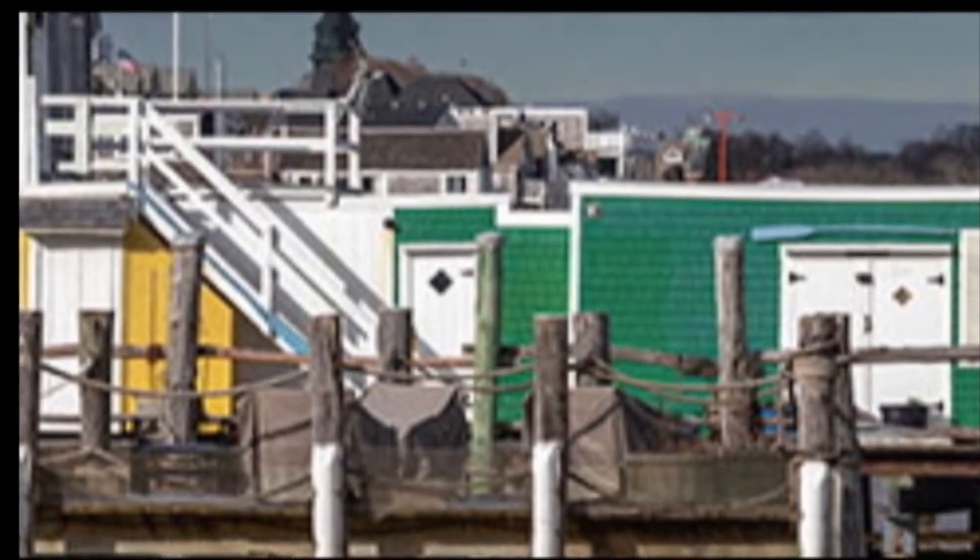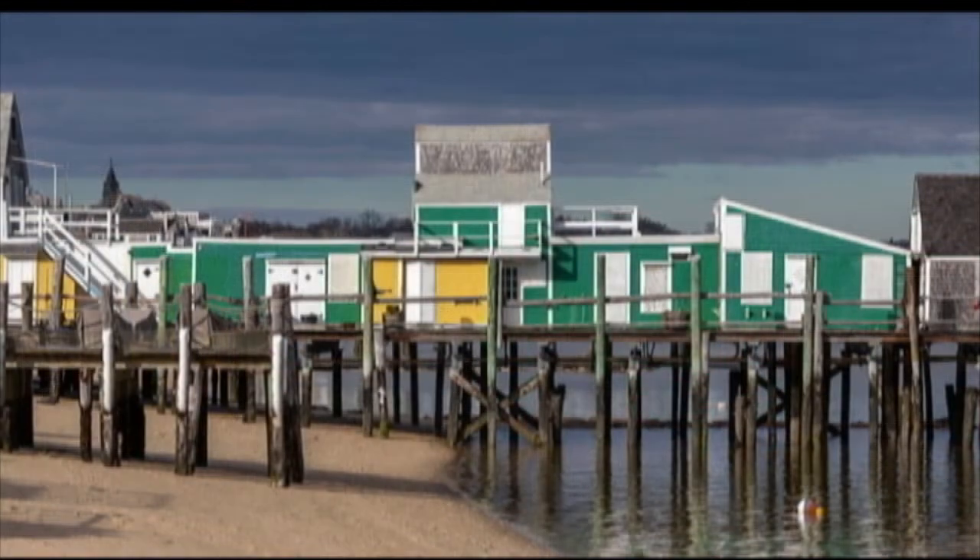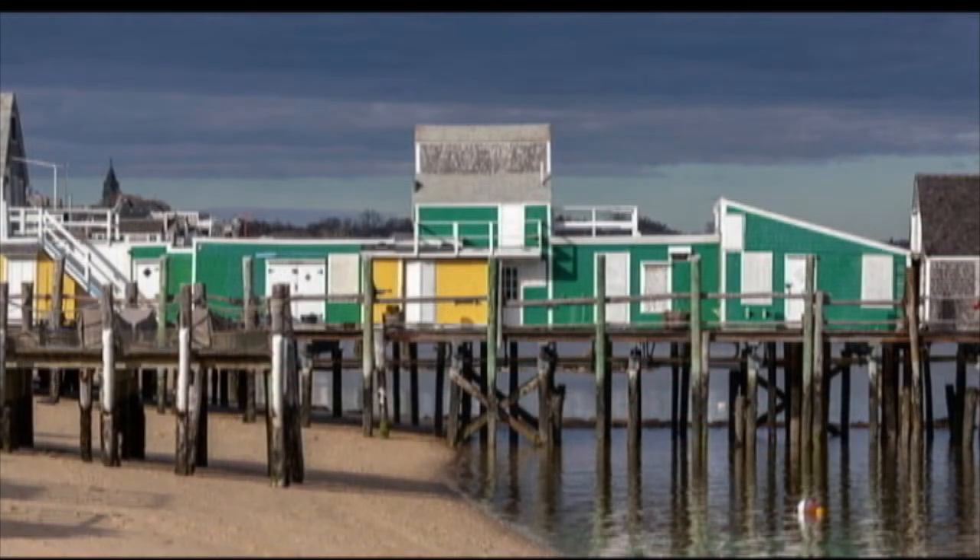All these things I had been waiting for had, on this day, seamlessly come together. I'd finally felt I'd grasped the soul and essence embodied in the structure and space of the iconic Captain Jack's Wharf.